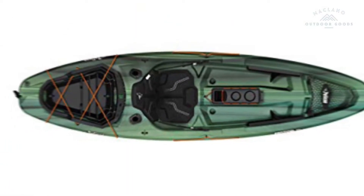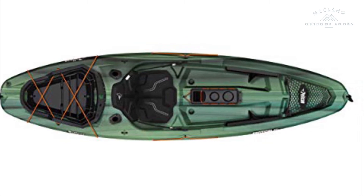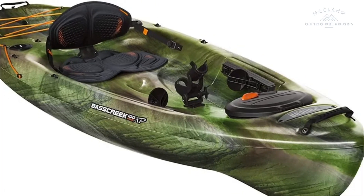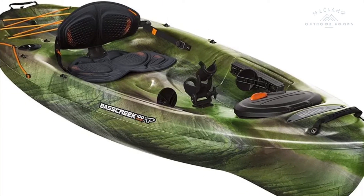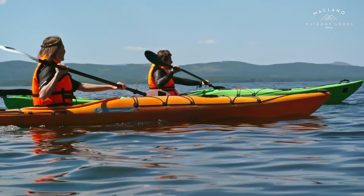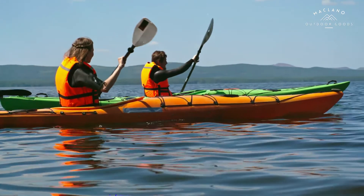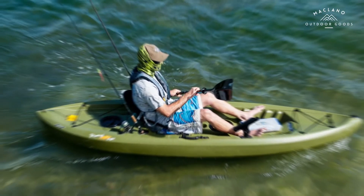Number 5: Pelican Sit-on-Top Kayak Sentinel 100X, 9.5 feet, lightweight one-person kayak. Additional storage includes a front storage platform and a tank well, both equipped with bungee cords. The Exoshell 13L removable storage compartment included with this kayak allows you to pack everything up at home and just drop it into the tank well when you hit the water.